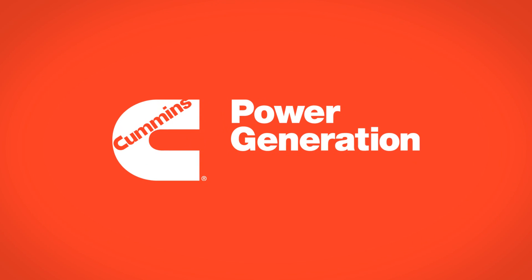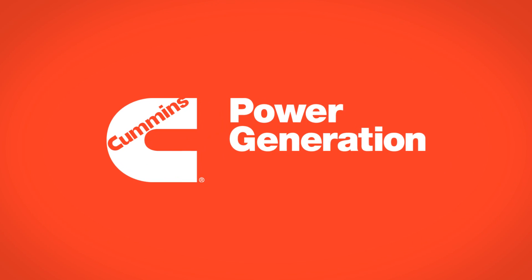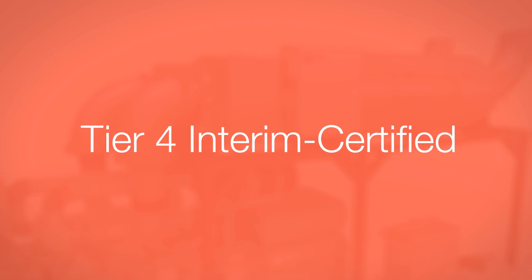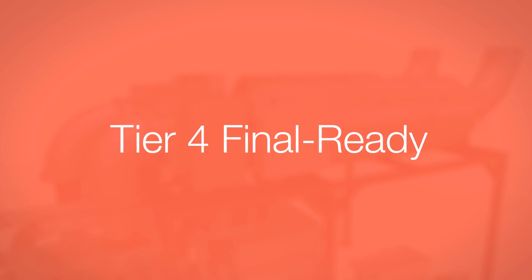Cummins Power Generation brings you next-generation diesel generator sets that are certified as meeting today's EPA Tier 4 interim regulations and already meet the EPA's future Tier 4 final certification requirements.